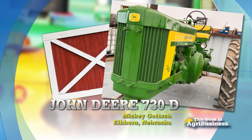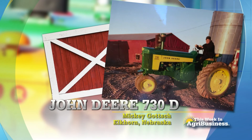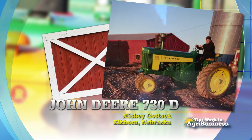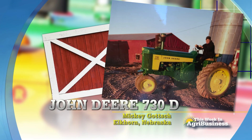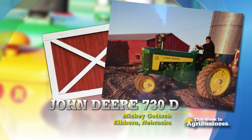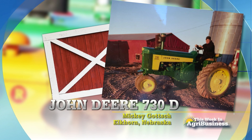But the tractor Mickey thinks about a lot is one you don't see in his shed. It got away from the family more than 30 years ago, and Mickey Gotch would love to get it back — that John Deere 730 diesel. This is the photo taken the evening before the tractor left the farm. It had a narrow front end and a Murphy start switch on it. A John Deere 730, very much wanted in eastern Nebraska by Mickey Gotch.